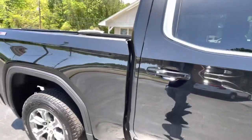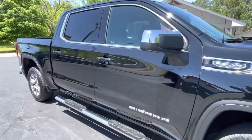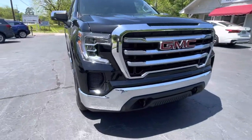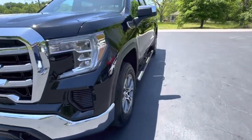It's onyx black with a jet black interior, factory tinted windows, color keyed door handles, chrome mirror caps, chrome step bars, LED daytime running lights, and tow hooks down below — all part of that X31 off-road package.